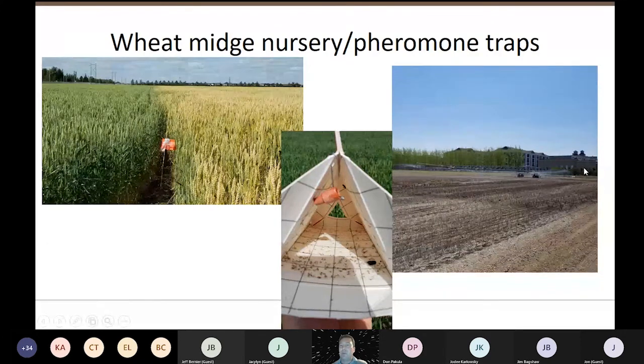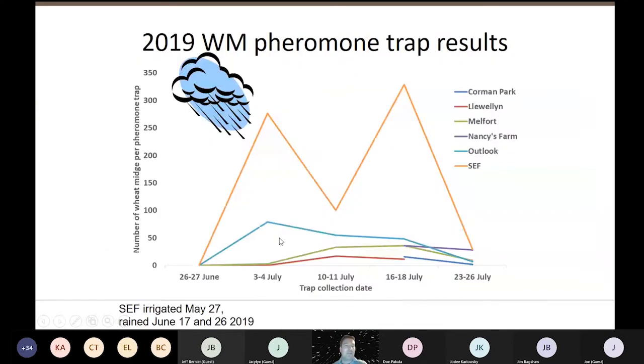Back in 2019, we actually had to water the wheat midge nursery because we didn't have any rain in May. We watered on the 27th of May, and it kicked off a peak of wheat midge by the long weekend in July. Then it finally rained on the 17th of June and we had another peak kicked off by that second rain event — two peaks at our Saskatoon farm. The other locations that were not irrigated had really low numbers of wheat midge. This is good for farmers but not good when you're testing wheat midge damage.